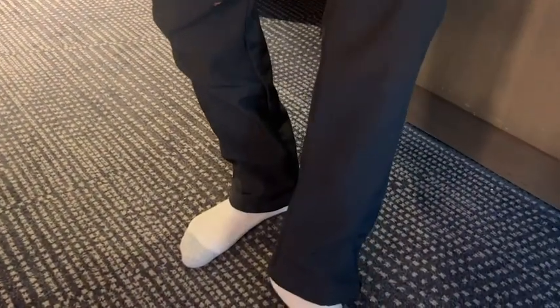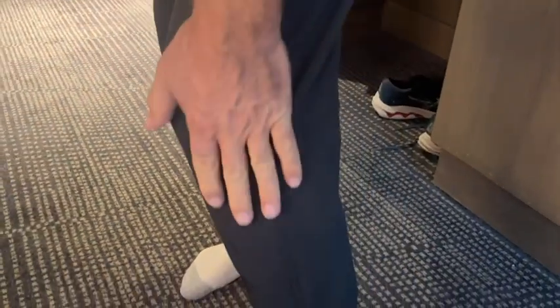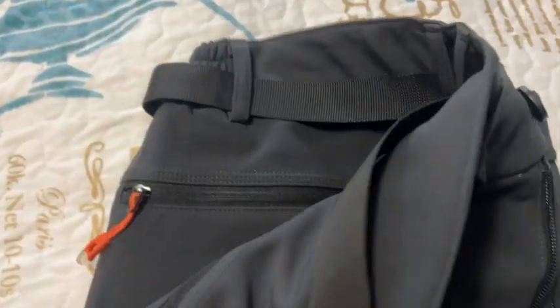There are four pockets and they all have zippers, so you'll be secure. There's extra reinforcement on the knee area, so if you're using these for skiing or other sports there's an extra bit of protection there. There is also a zipper opening at the bottom of each leg so you can get these over a pair of boots if needed.